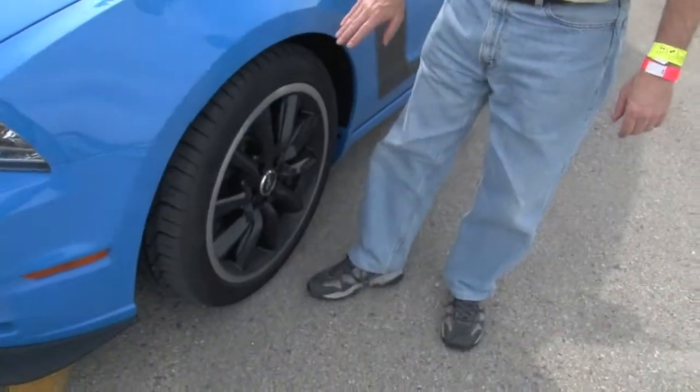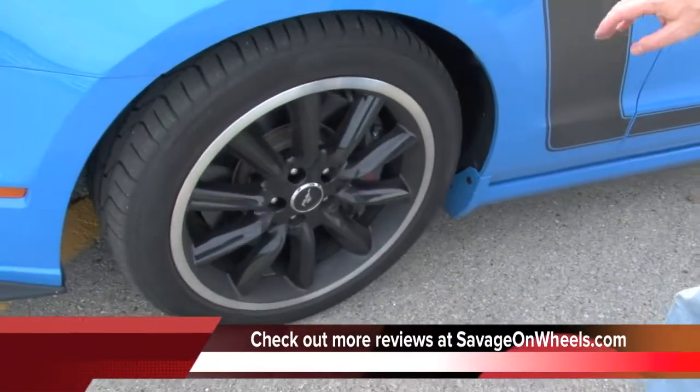We did about 120, 125 mph out on the track just a few minutes ago. It's got major rotors here. You can see we've kicked up some dust on these things today after we've been out on the track.